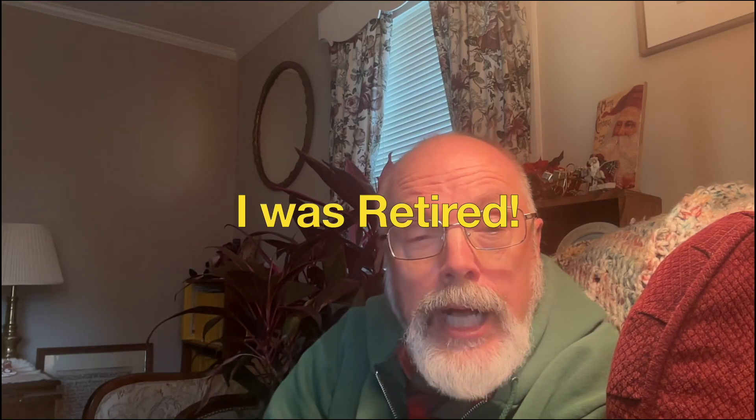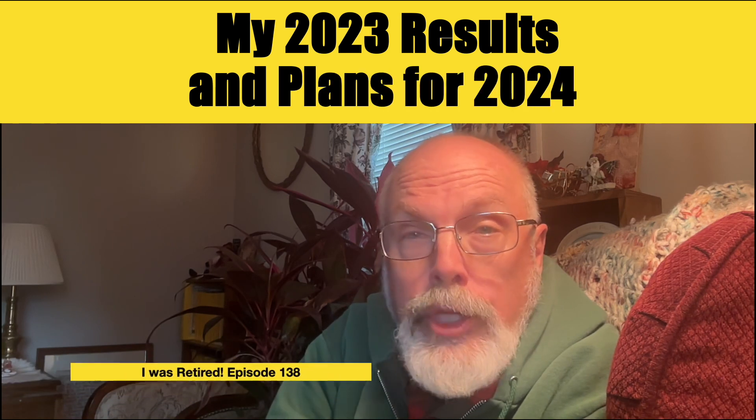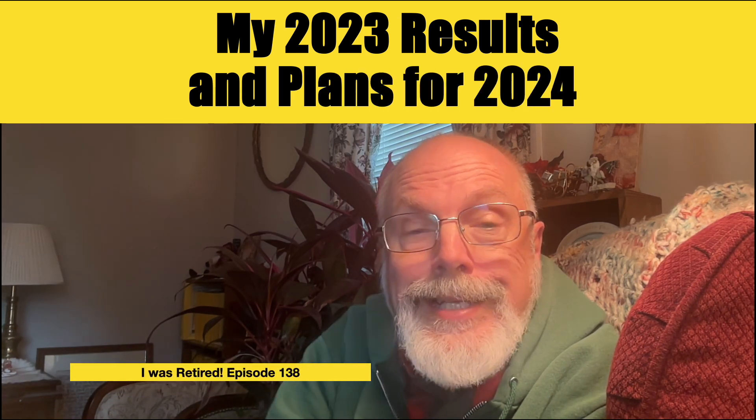Hi, my name is Jim and I was retired. Happy New Year! Let's hope 2024 continues toward that fabled soft landing. In this week's video, I'm going to review my 2023 results and plans for 2024. I'm finishing my third year of videos about my unexpected early retirement — that's why I call this channel 'I Was Retired.' I began it after completing my first five years of early retirement to share my lessons learned. Now that I'm 67 and this is my eighth-plus year of early retirement, the focus really is on my DIY approach to managing a retirement.